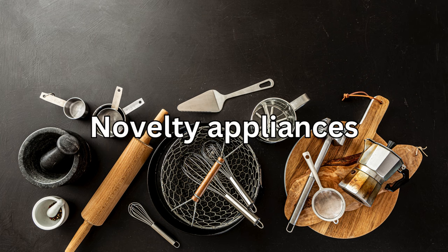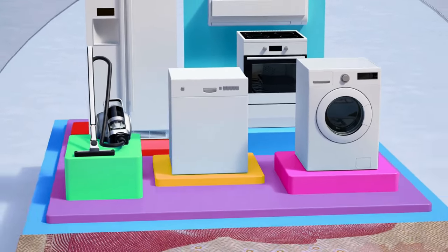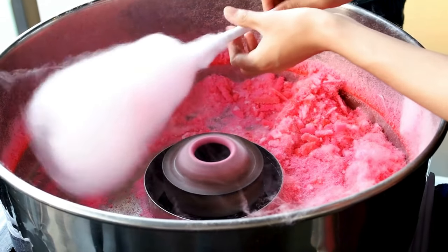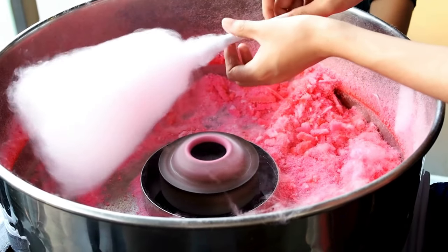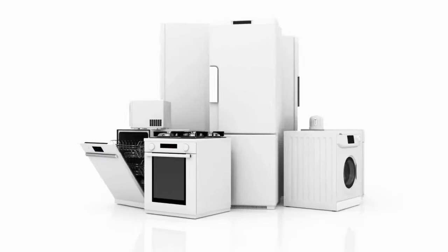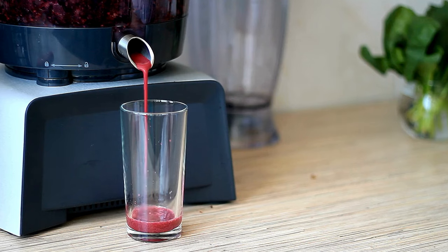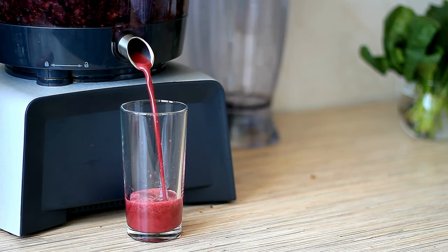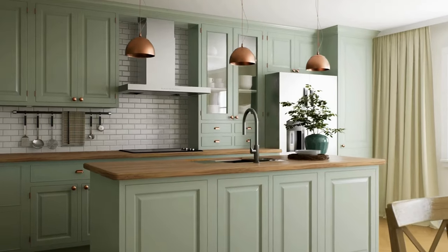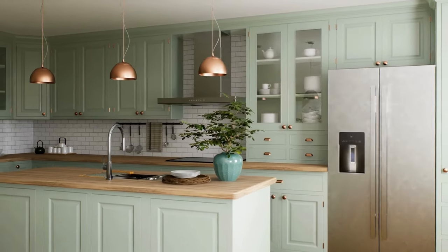Number six: novelty appliances. While they may seem fun at first, appliances like popcorn makers and cotton candy machines often end up collecting dust in the back of your cabinets. Stick to the basics. Number seven: outdated gadgets. If you haven't used that old juicer or bread maker in years, it's probably time to let it go. Embrace minimalism and declutter your kitchen.